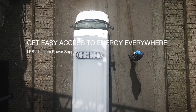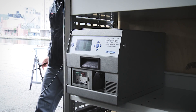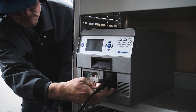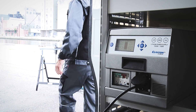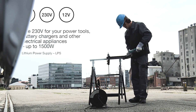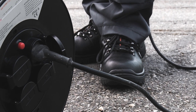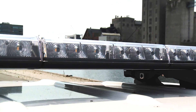Get easy access to energy everywhere. With a lithium power supply you can use 230 and 12 volts wherever and whenever you need it. Use 230 volts for your power tools, battery chargers and other electrical appliances up to 1500 watts. And stable 12 volts energy for installed equipment, without being dependent on your vehicle being in expensive and polluting idling.